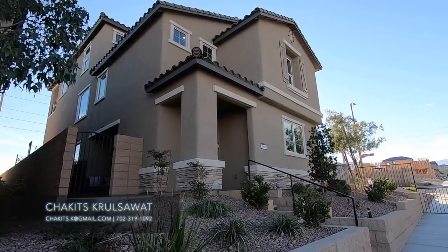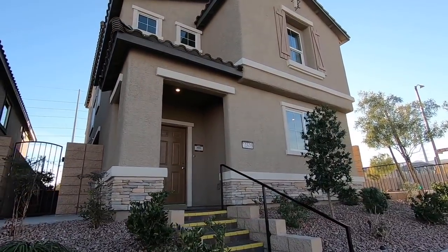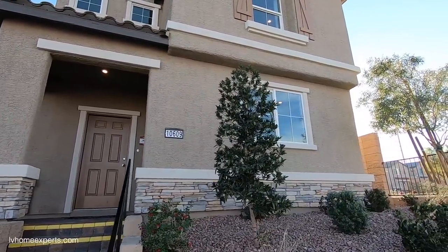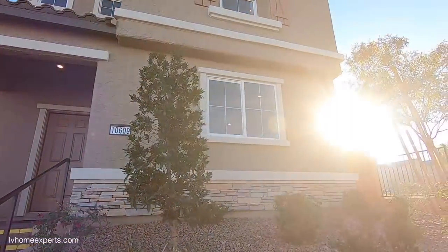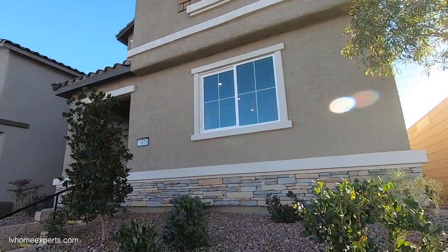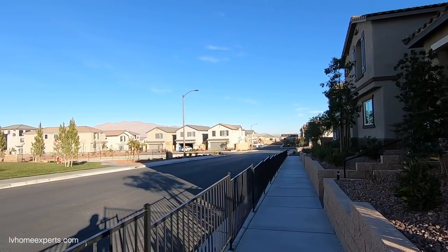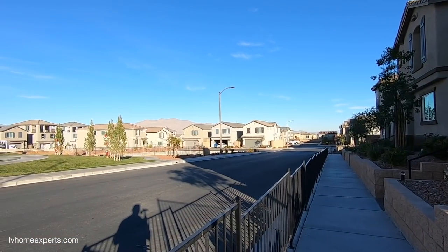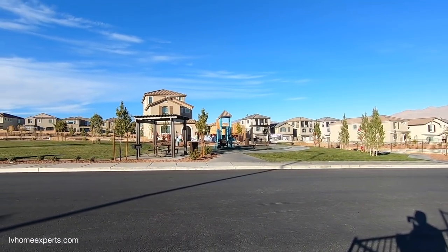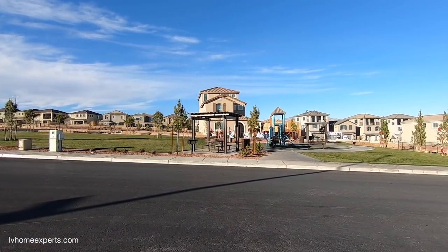What's up everybody, another day another property tour. The model we're touring today is the Tiburon — 2,532 square feet, four to five bedrooms, three and a half baths, two-car garage. Starting price is $385,490. The community we're in today is Ravena at Sky Canyon. This is a Beazer home product, and it's a gated community where all the garages are in the back.